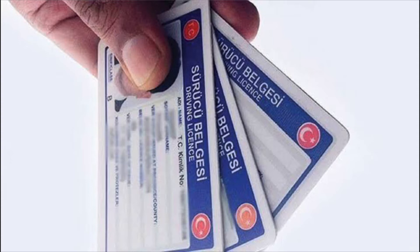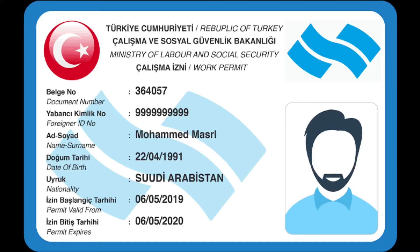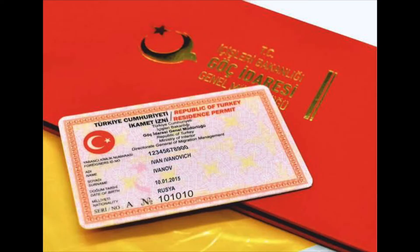But if your purpose of moving to Turkey is working, you will only need a work permit, which also serves as a residence permit. You don't need a separate residence permit — if you have a work permit, the residence permit is invalid. The six types of residence permit are as follows.